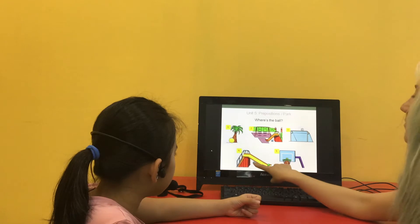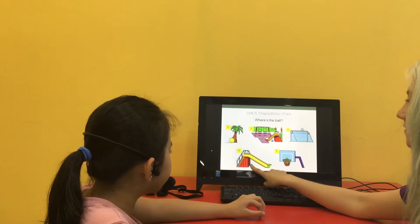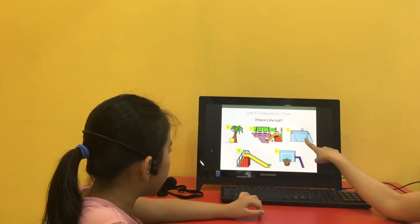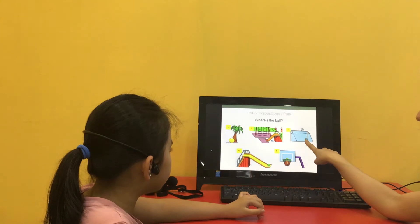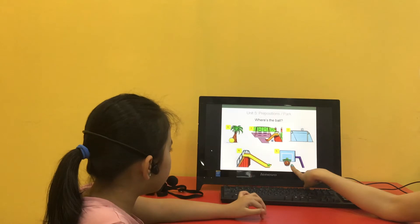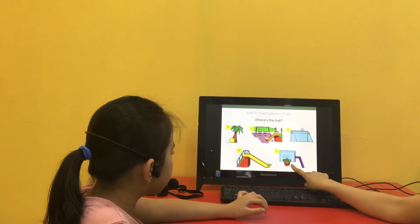Where's the ball? The ball is on the slide. Where's the ball? The ball is on the slide. Where's the ball? The ball is up in net.